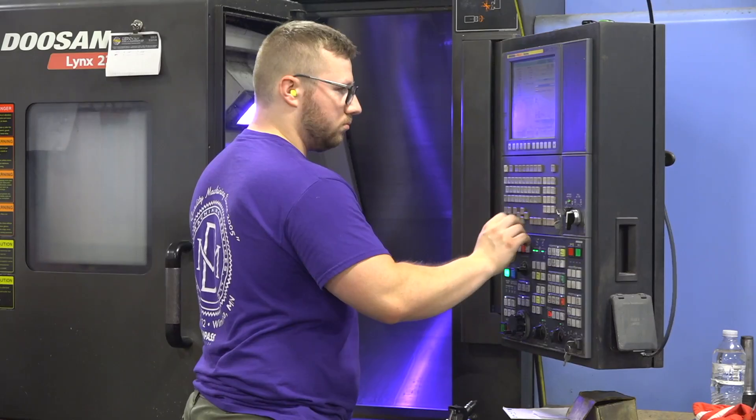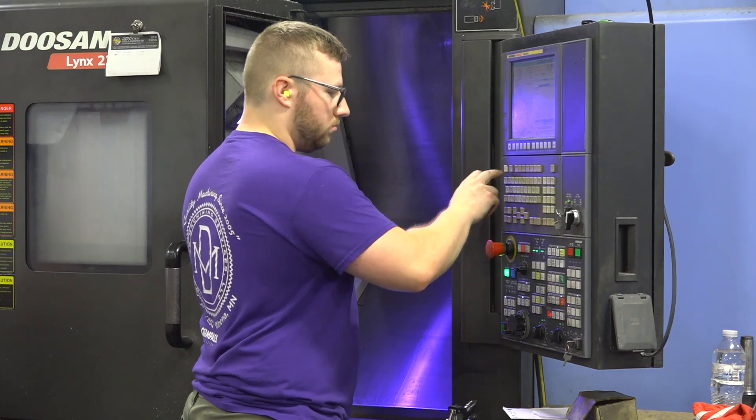I've made a lot of complicated ones. Some that stick out in my head are big hubs — we've made some eight-, ten-, twelve-inch round stuff. That's the fun stuff I like working on.